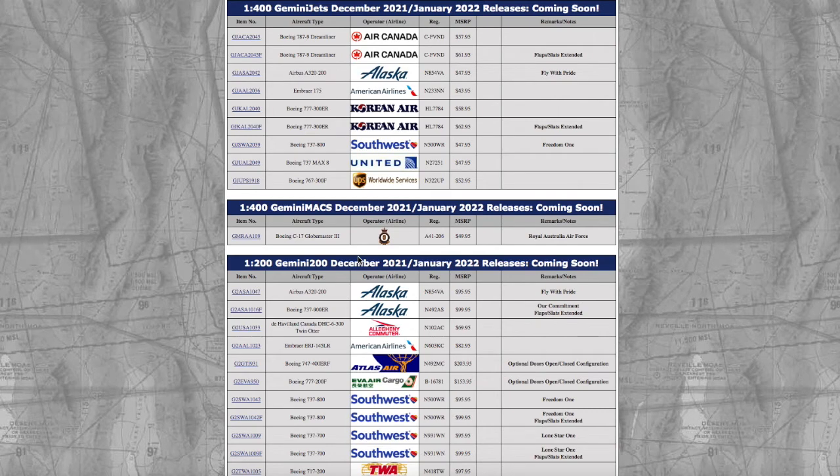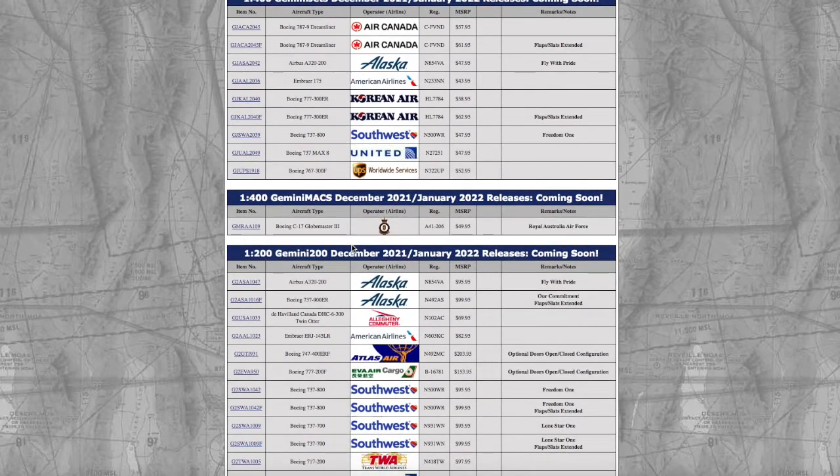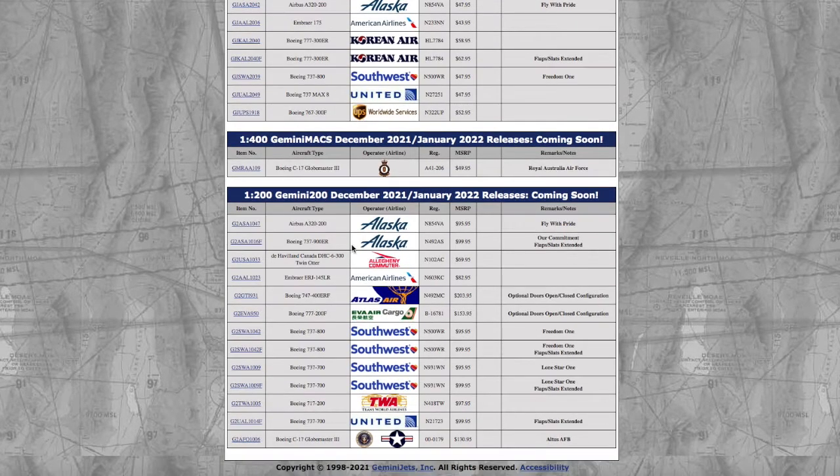What is up everybody, Garden State Aviation here back with another video. This is Gemini Jets' December/January 2022 releases. As it says in the title, these releases are both for December and January. It seems like a normal Gemini Jets release, but they just made it over two months. So Gemini Jets is going to start doing this now because they did it last month, and now they're going to do it for the next two months.